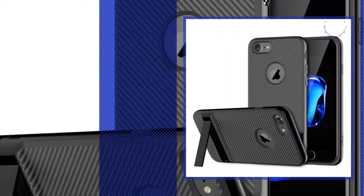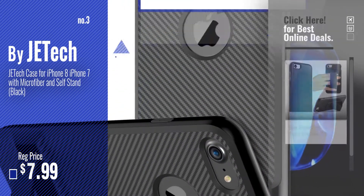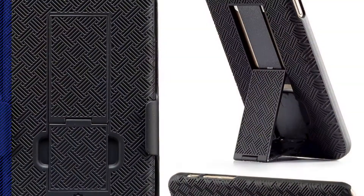Number 3, by JE Tech. Get your favorite iPhone 7 case stand now, just click this circle in the corner. Number 4, by Wizgear.